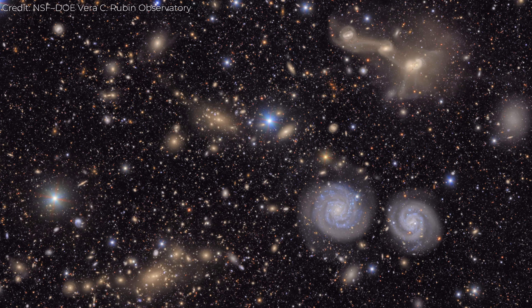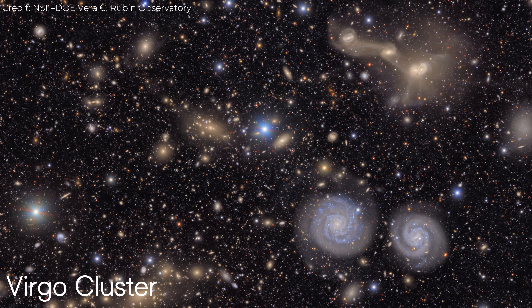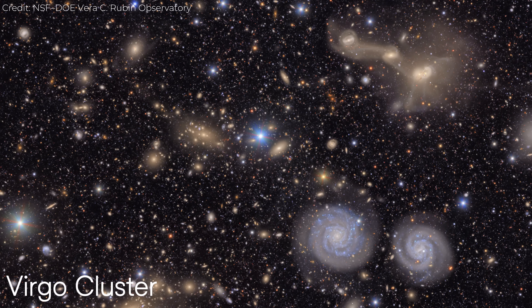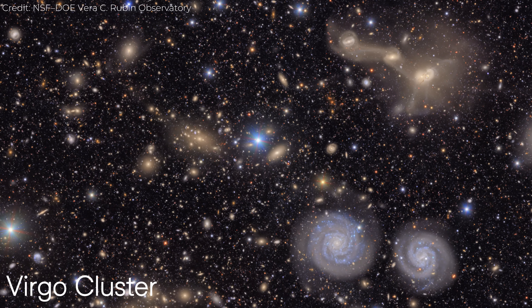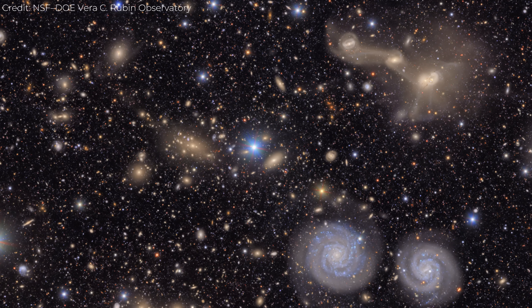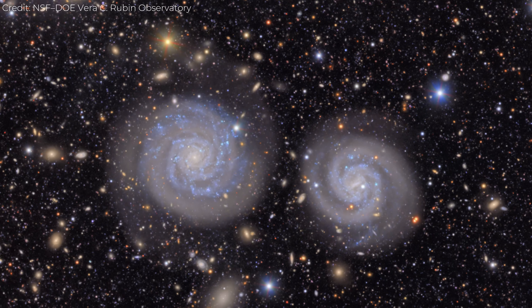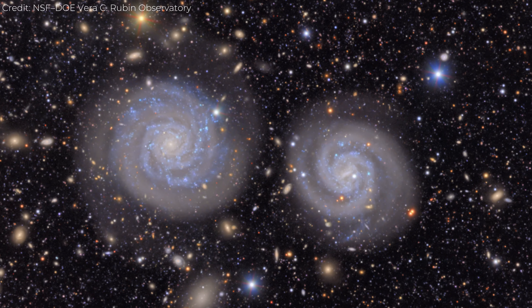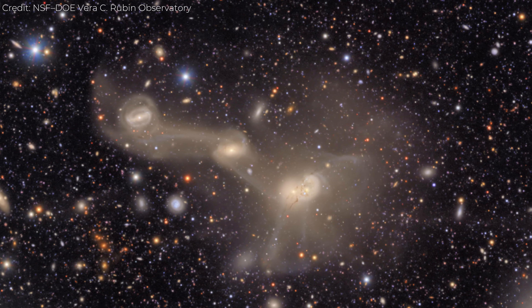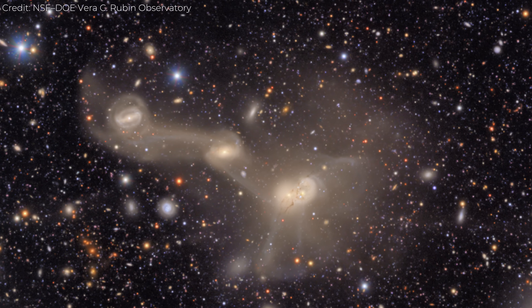The first release centered on a colossal image of the Virgo cluster. At first glance it looks like a simple, densely packed field of light. But zoom in and it's almost dizzying. Each tiny dot that first appears to be a star reveals itself to be an entire galaxy consisting of hundreds of billions of suns. Thousands of these galaxies fill the frame, stretching across tens of millions of light-years. Some are graceful spirals, still intact, while others are warped, shredded, and smeared by gravity into faint streams and arcs. These bridges of light are the remnants of galaxies torn apart by collisions that happened eons ago.